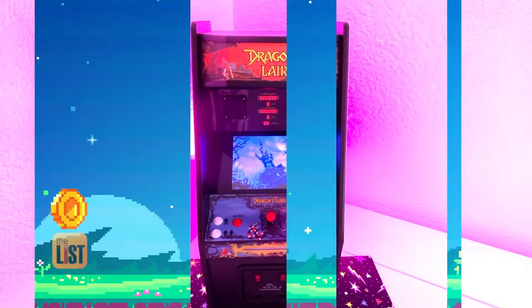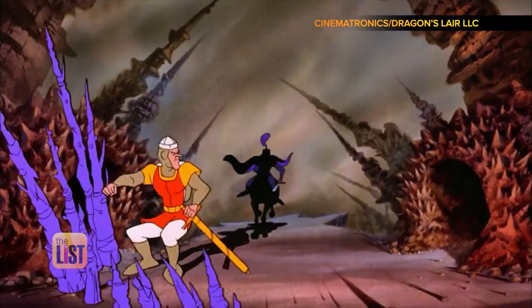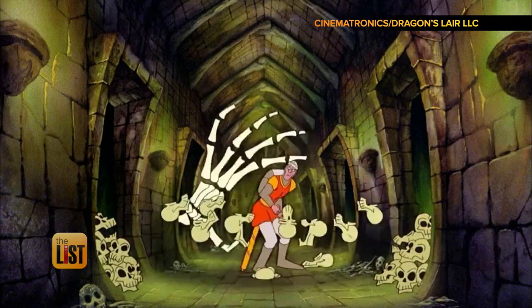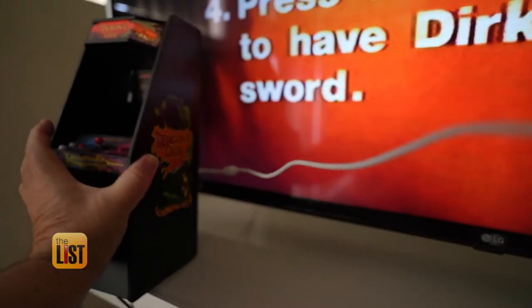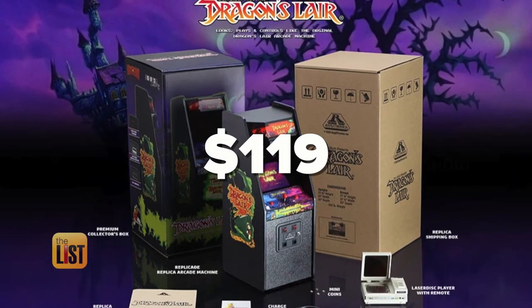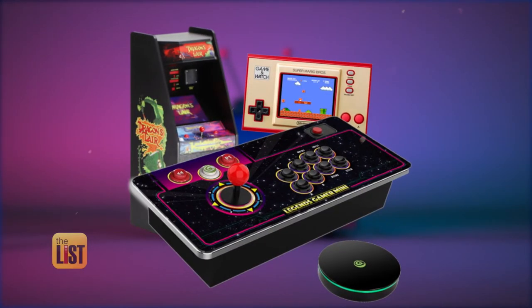Battling its way to our final spot is the Dragon's Lair Mini Arcade Machine from New Wave Toys. The 1983 video game was groundbreaking — one of the first to use digital graphics courtesy of a LaserDisc player. They put a replica LaserDisc player in the back as the secret sauce. Its modern feature is the ability to play as the not-so-brave knight through your TV using your own controller, with HDMI connectivity and USB ports on the back. You can score it for about $119 online, playing to win with a timeless combination of old and new.